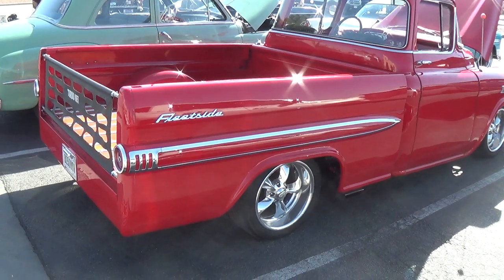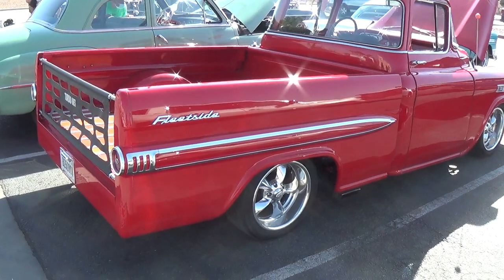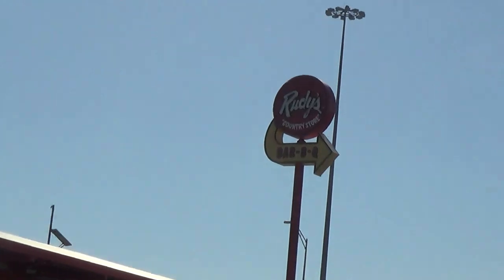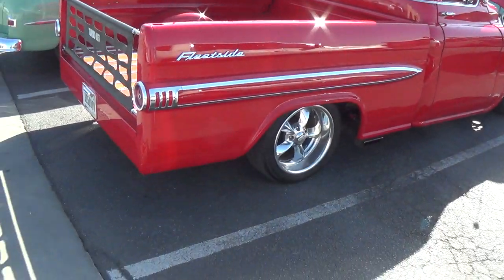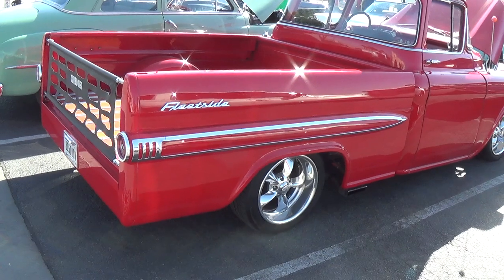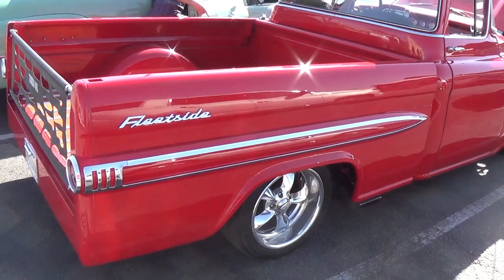Greetings out there in YouTube land. Today we're at a little car and hot rod get-together at Rudy's Barbecue, just off Interstate 10. It's not really a big car show — probably eight or ten nice cars showed up — but let's give you a look at them.